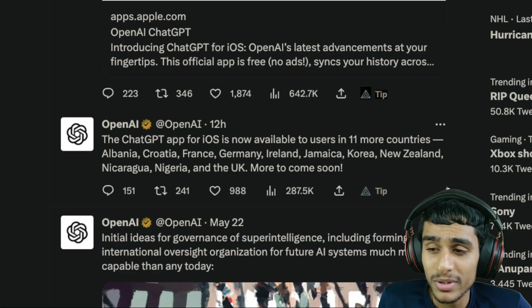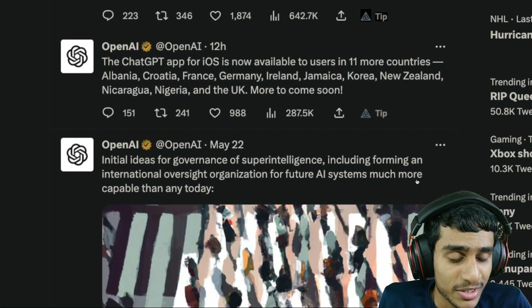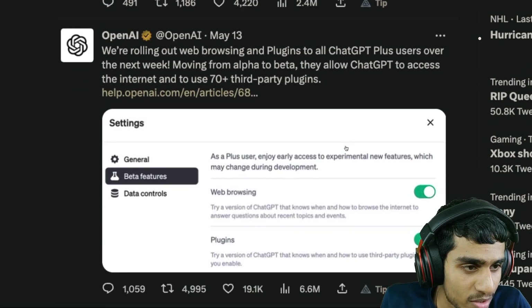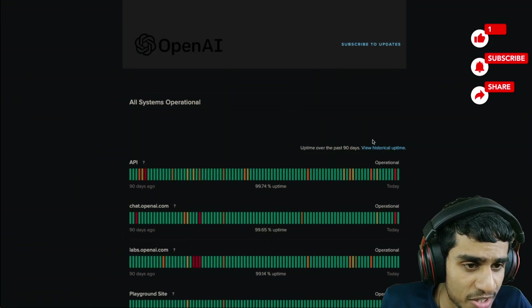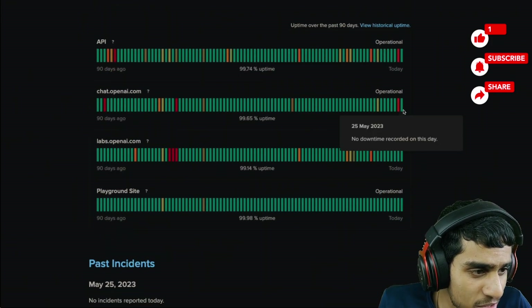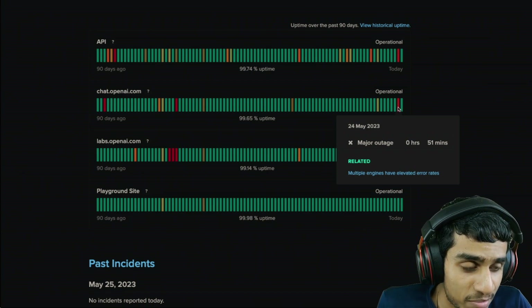Recently they have been working on the iOS application for ChatGPT, and that's probably the reason why the ChatGPT service is down. They are also working on the web browsing plugin and all that kind of stuff. I was checking out their status page where the OpenAI service was down.